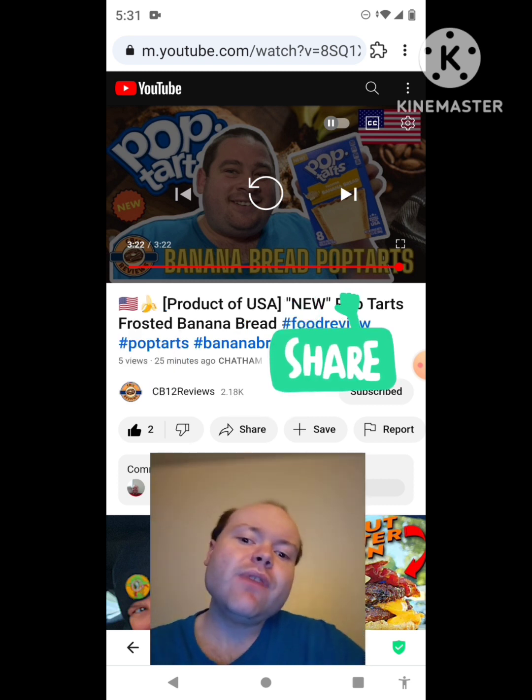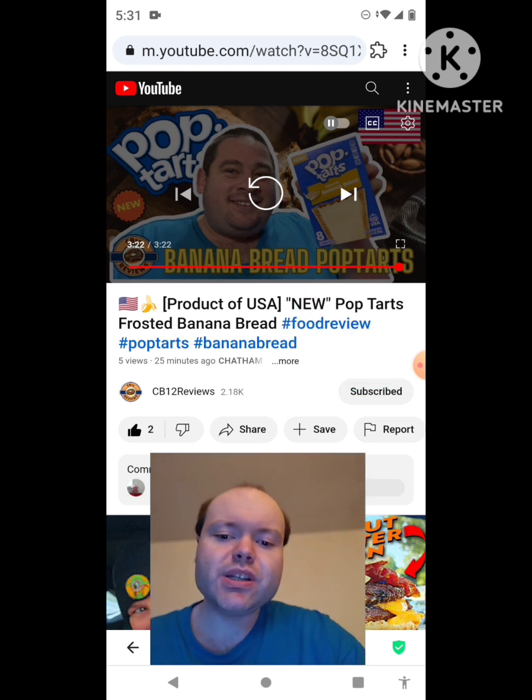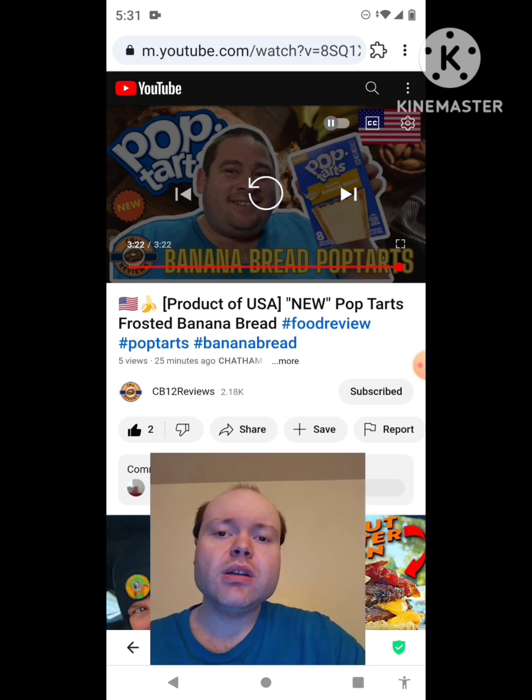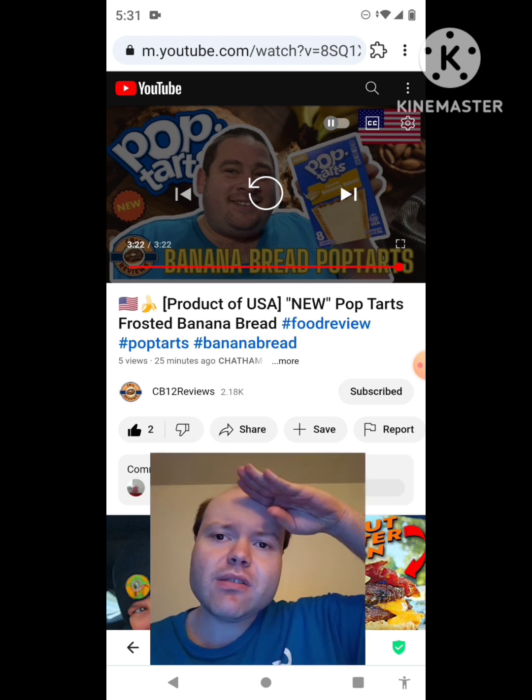Please share those with your friends and family too — I would really appreciate it. Please help me bring my subscriber count up as well. I would really appreciate that. Until next time, see ya.